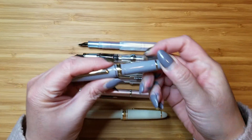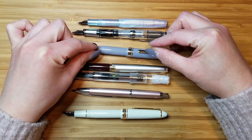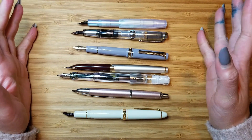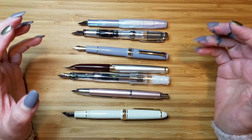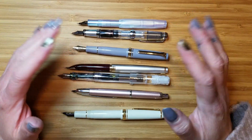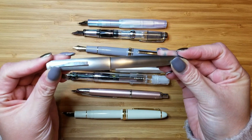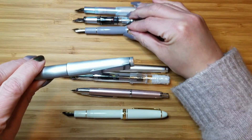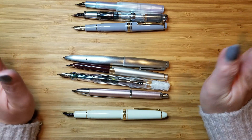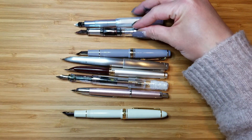Here's the Sailor Pro Gear Slim Mini — and that one as well is significantly smaller. So if you like a pocket pen for the convenience but really like a regular-size pen when you're writing with it, you really can't go wrong with the 95S. And one more regular-size pen to compare it to — this is the Lamy 2000 — and there's really not that much difference. I'm just very impressed with the whole range of size and how it compares to all of these other pens.